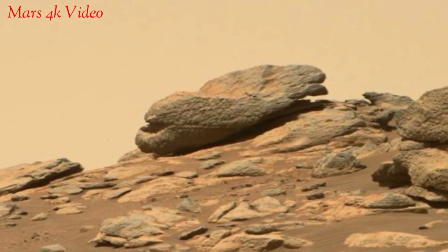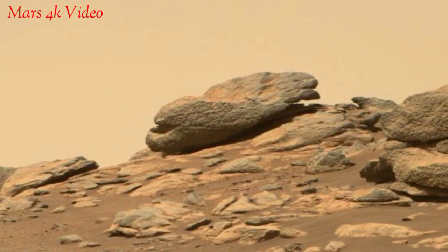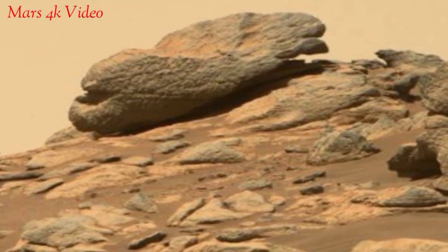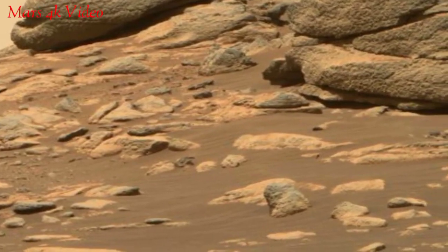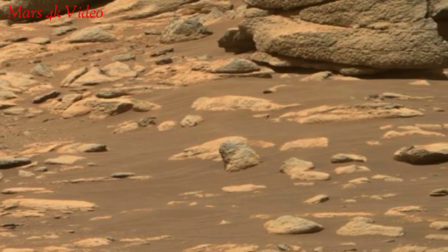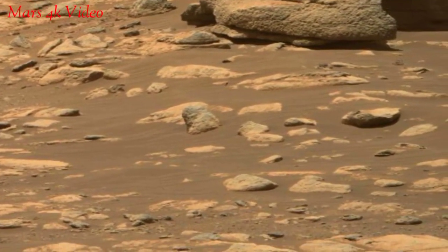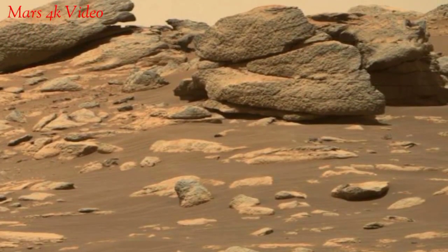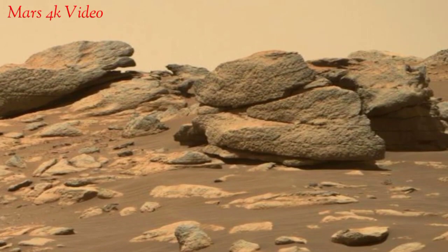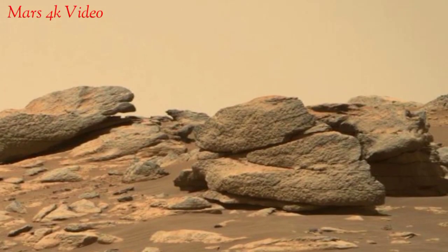The navigation cameras on the Mars rover serve as its eyes, providing vital information for safe scientific exploration. These cameras capture stunning images of the Martian landscape, aiding in road planning and hazard avoidance.